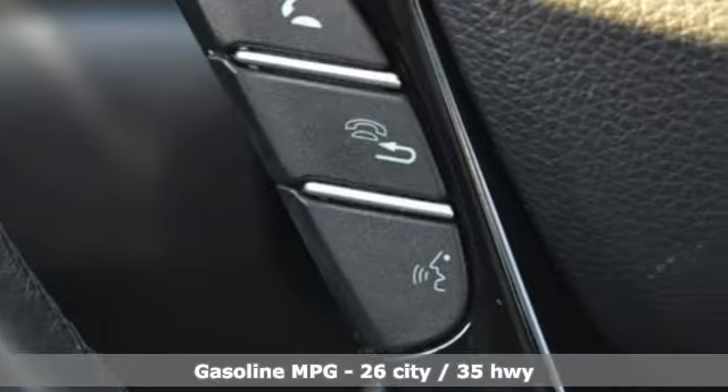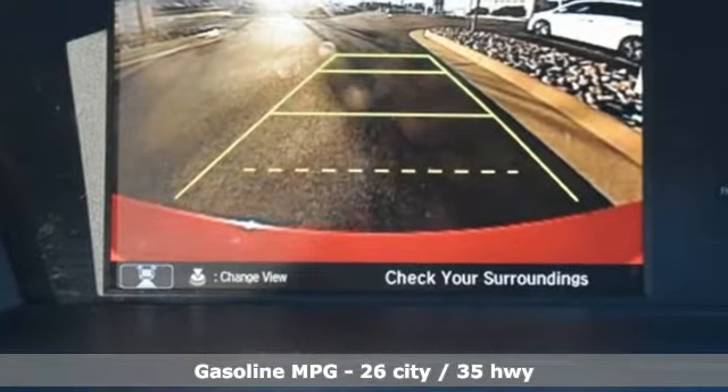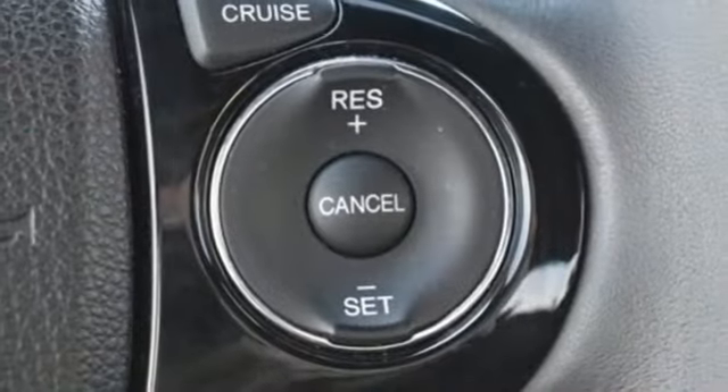It comes with great features you love: streaming audio, wireless phone connectivity, dual zone climate control, power windows, manual tilting steering column, and continuously variable automatic transmission.